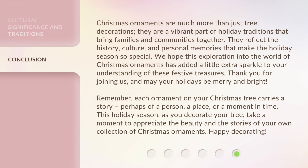Christmas ornaments are much more than just tree decorations. They are a vibrant part of holiday traditions that bring families and communities together. They reflect the history, culture, and personal memories that make the holiday season so special. We hope this exploration into the world of Christmas ornaments has added a little extra sparkle to your understanding of these festive treasures.